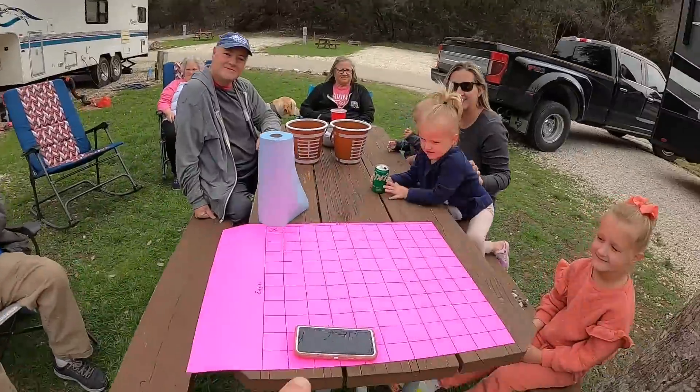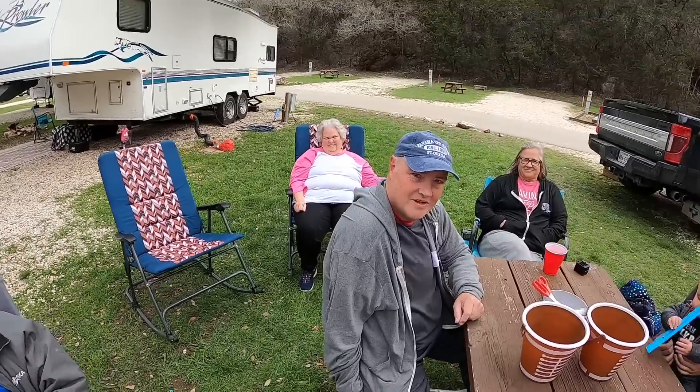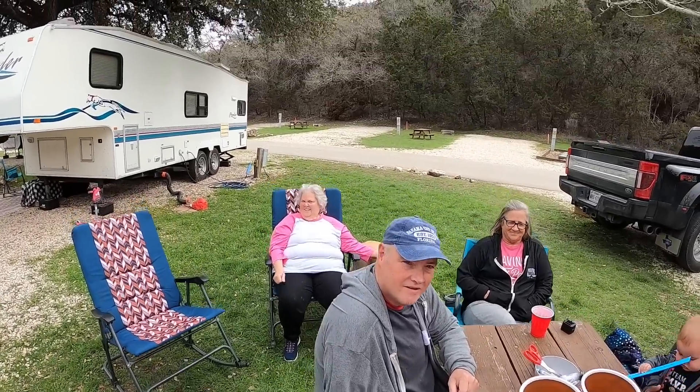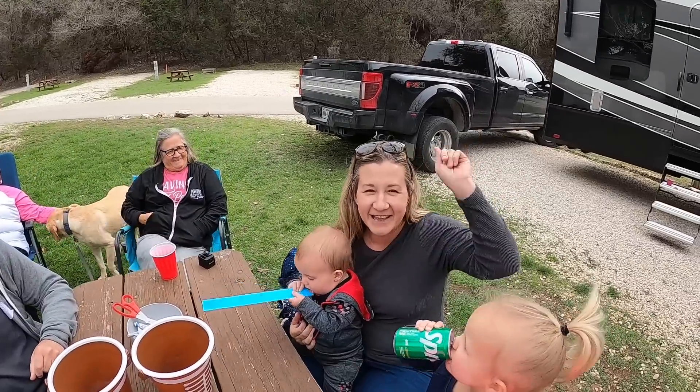Welcome to Super Bowl Sunday! You can have Super Bowl festivities in an RV park. Before we get started we have a squares game with everyone here. Who you going for? There ain't but one team — the Chiefs! Mr. Thomas: Chiefs all the way. Ms. Beverly: Chiefs all the way. And one lone Eagles fan in the group.